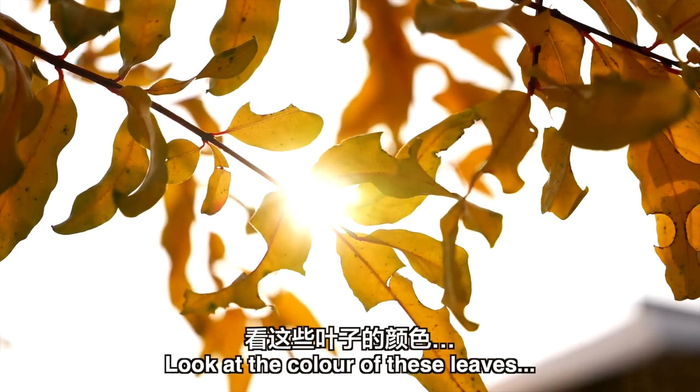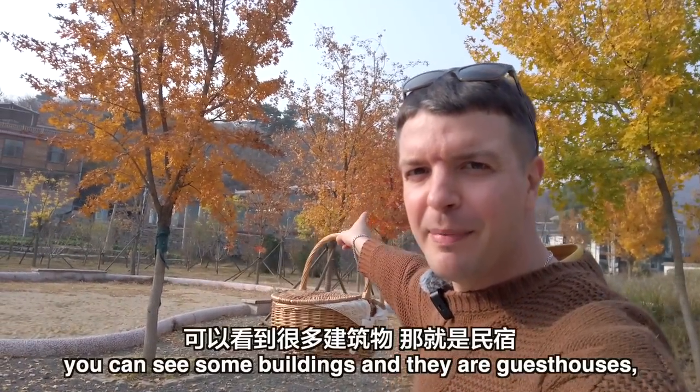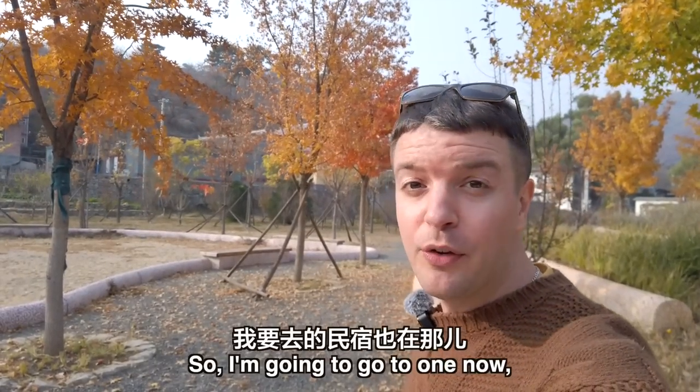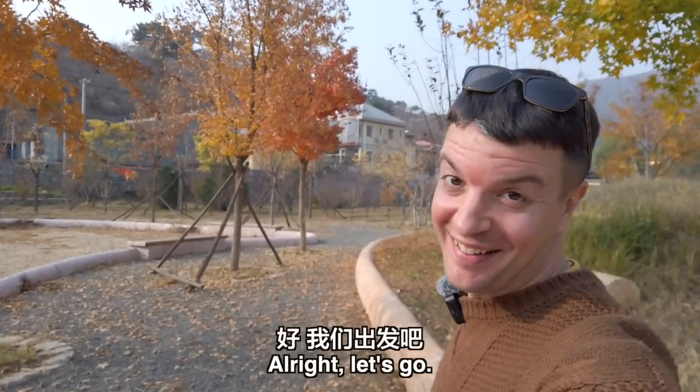Look at the colour of these leaves — incredible. Right now, beyond the trees, you can see some buildings — those are minsu, or guesthouses. Lots and lots of guesthouses here in Liuduhe village. So I'm going to go to one now. I'm going to have my first ever chestnut banquet. Let's go.